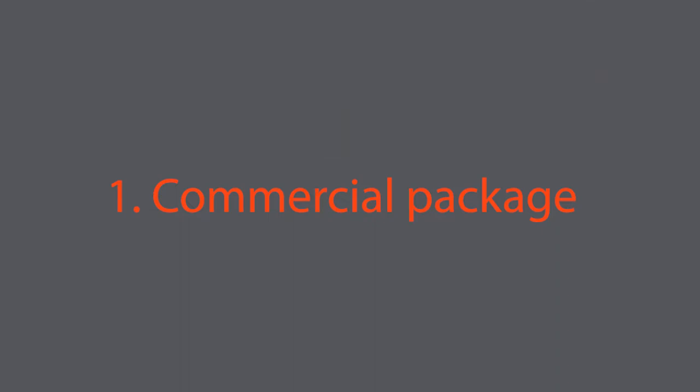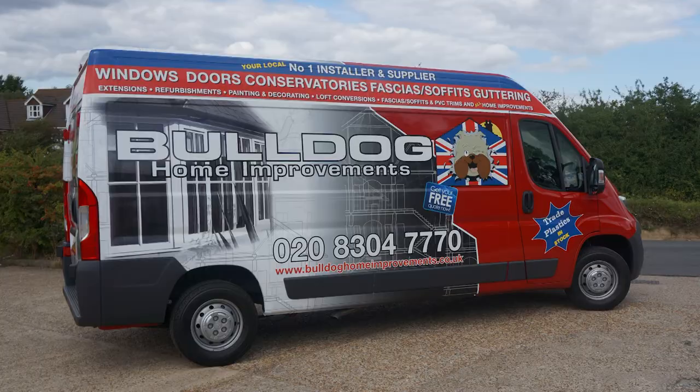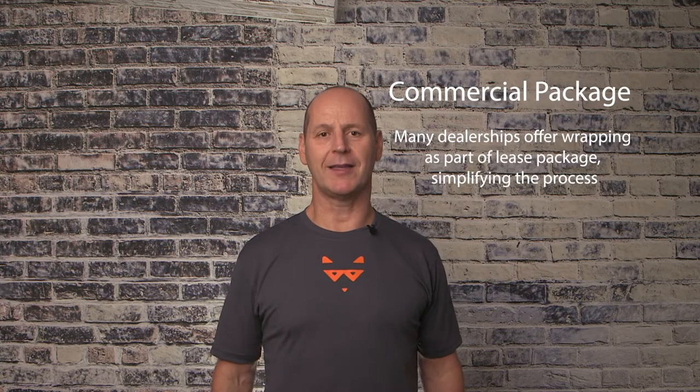If you've come for information on vehicle wrapping, you're in the right place. These services are ideal if you need to buy, wrap and fit out a vehicle for your business. Many dealerships offer vehicle wrapping as part of their leasing service, either directly or through a partnered vehicle wrapping company, enabling you to manage your purchase in one simple package. Some are also partnered with financing companies, centralising and simplifying the loan process.